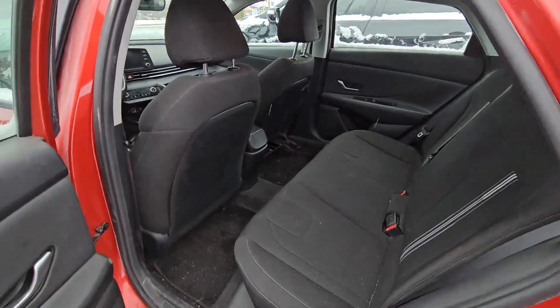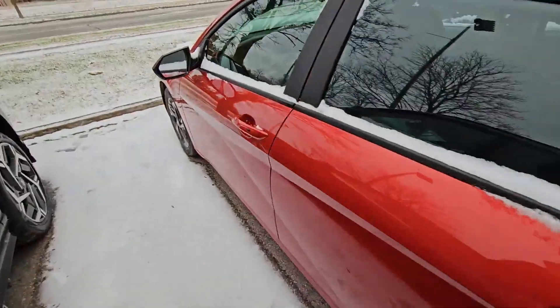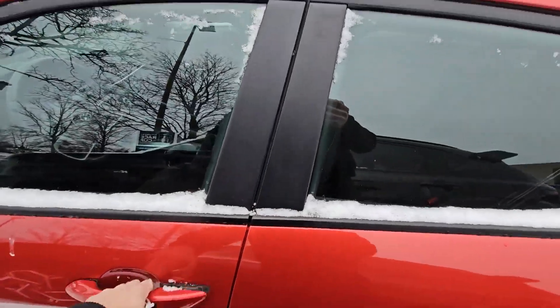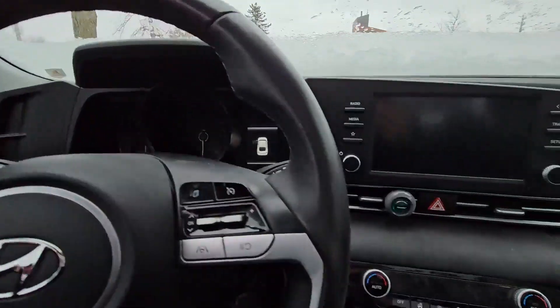You also have cup holders in the doors and some storage space. Going to the front, the car has keyless entry and is also push-button start.